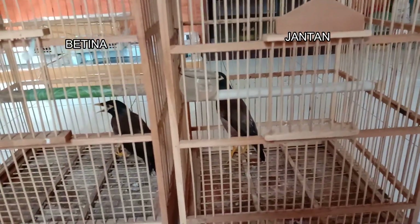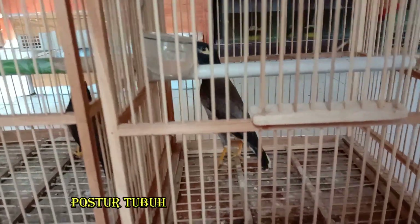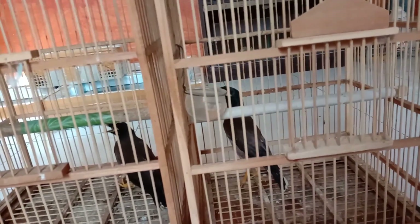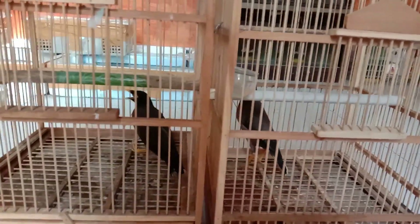Baik, langsung saja. Yang pertama yang harus kalian perhatikan yaitu postur tubuh. Perhatikan jalak nias jantan terlihat lebih besar, panjang, dan gagah, sedangkan betina terlihat lebih kecil, ramping, dan pendek.